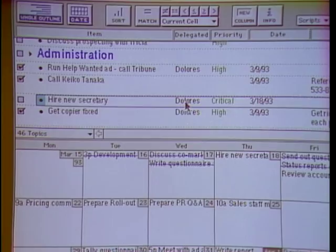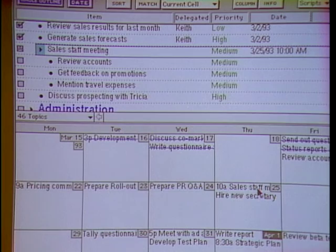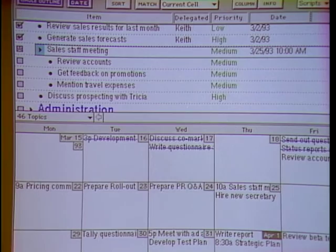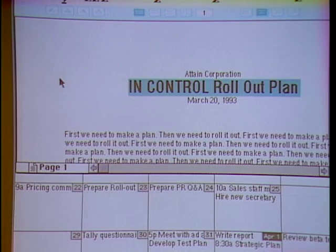If I drag a task to a different date, you'll notice it quickly updated to the new date. This sales meeting at 10 o'clock — like in many calendars, I could schedule a reminder for that. One interesting feature of InControl is its ability to link a to-do item with any other document on your Macintosh. For instance, 'prepare a rollout plan' — I can simply launch MacWrite, and now here I am in MacWrite ready to work on the actual data entry of my rollout plan. You can use it as sort of a mini control panel.